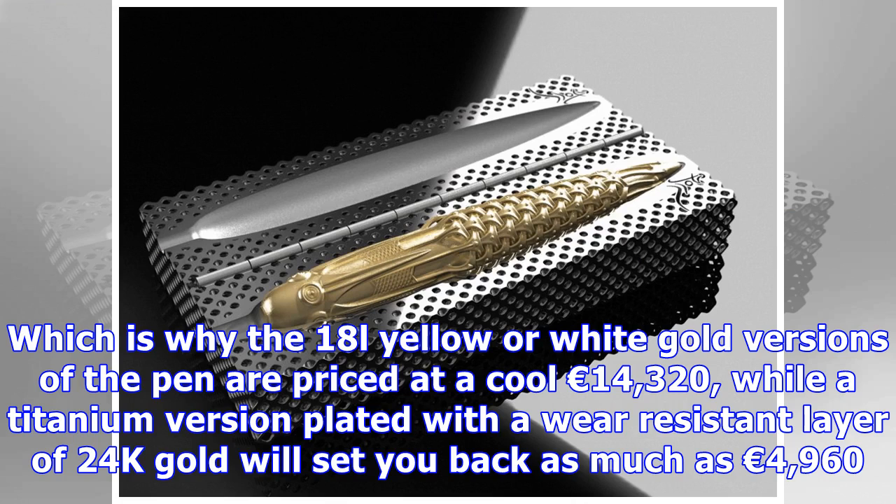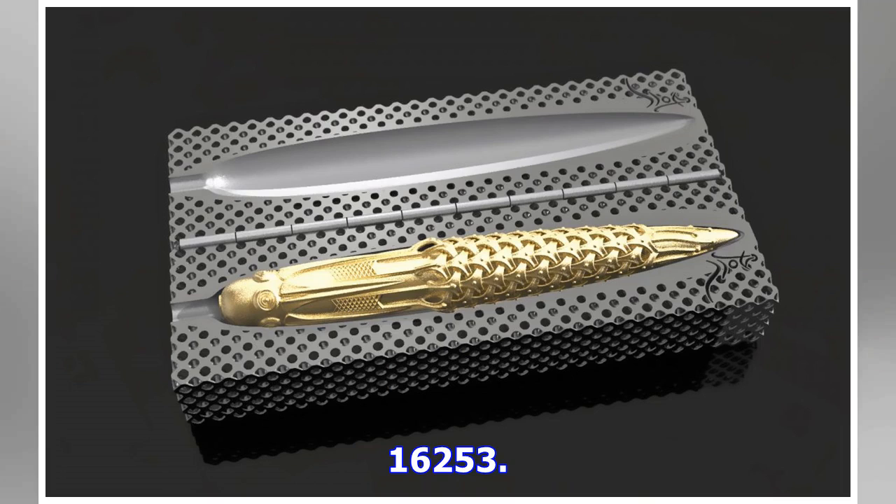I'm sure you all understand that exclusivity and precious metals come at a price. The 18K yellow or white gold versions of the pen are priced at a cool 14,320 euros, while the titanium version plated with a wear-resistant layer of 24K gold will set you back as much as 4,960 euros.